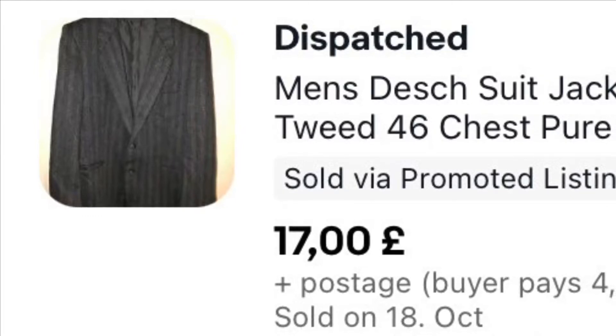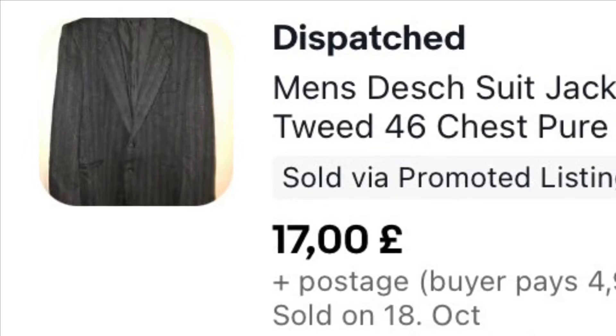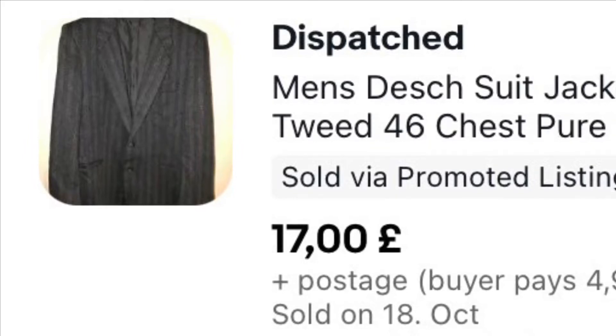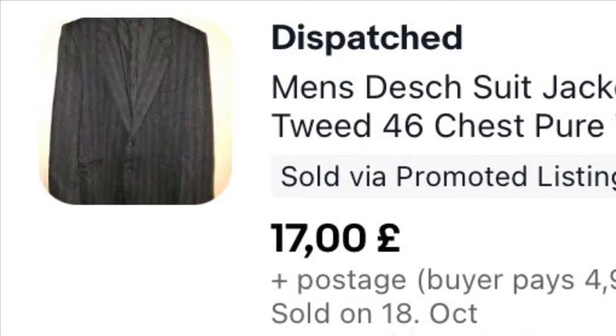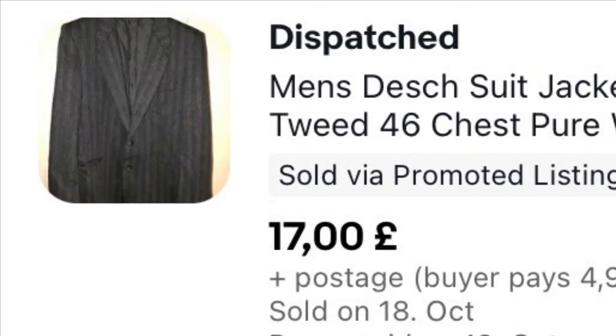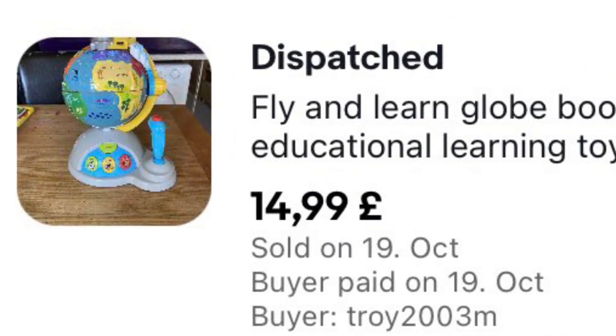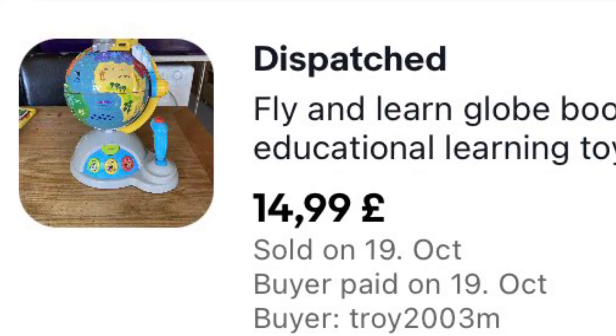This suit jacket was £1, we've had it well over a year, and it went for £17 plus £4.99 postage. Suit jackets are selling quite well again, but only for smaller amounts — we used to get a lot more for suits than this. But when you've only laid out a pound, it doesn't matter so much.